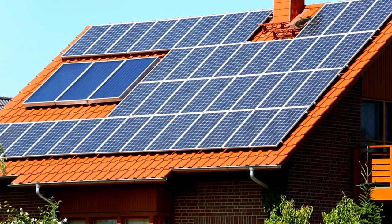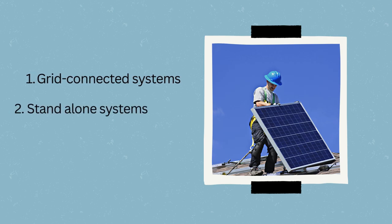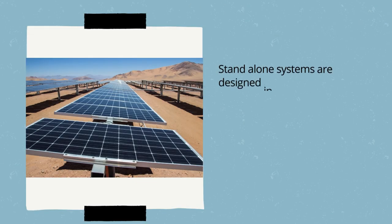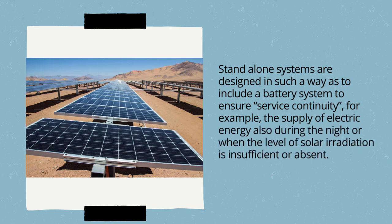There are two types of photovoltaic systems: grid-connected systems and standalone systems. Grid-connected systems are integrated with conventional residential and industrial electricity systems and can be used in alternation or in combination with the electricity grid to meet the energy requirements of the end user. Standalone systems include a battery system to ensure service continuity — for example, supplying electric energy during the night or when solar irradiation is insufficient or absent.